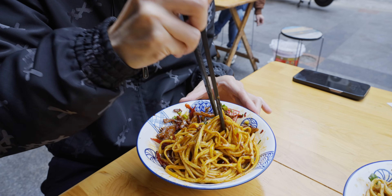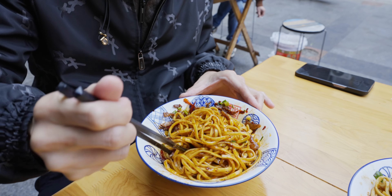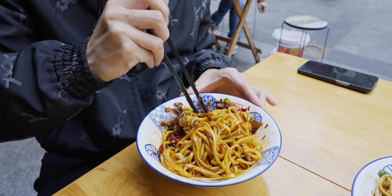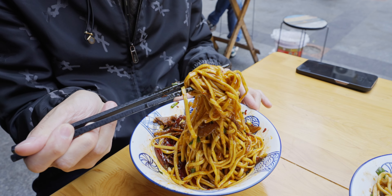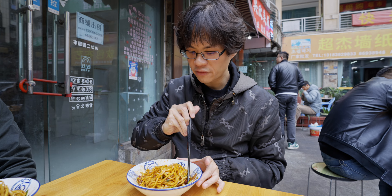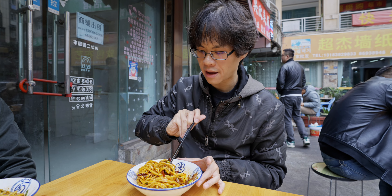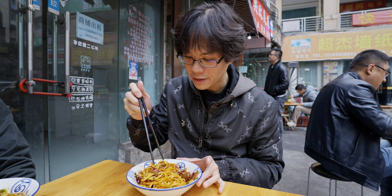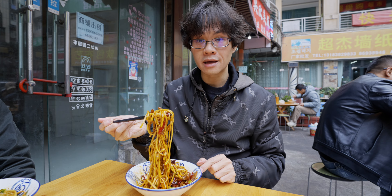This one again uses the same noodle as the first one. We call this Gan Ban — dry mix. All the dry mix noodles use the flatter noodle, almost like linguine in shape. This one is just one wan lian — about 50 cents — and it looks almost double the size of other wan lian noodles I've had before. And the topping is kind of crazy, there's a lot. Usually for this price point, you're not going to get that much meat.